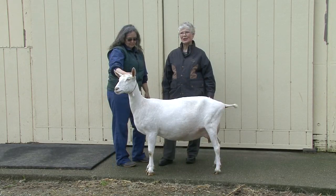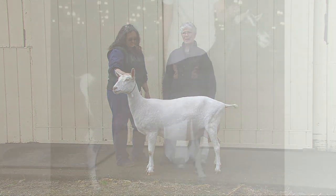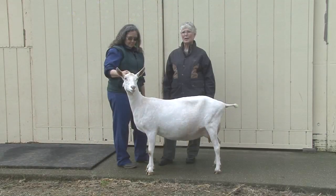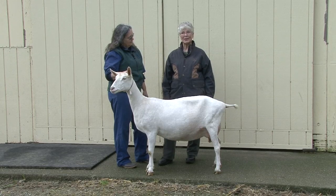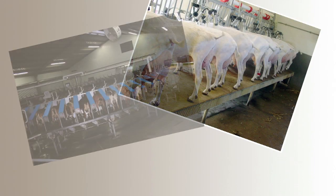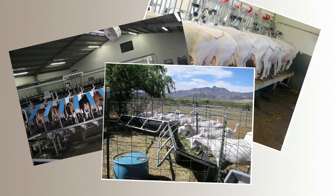Body condition is a term used to indicate the body reserves present in an individual animal. An animal's body condition indicates the amount of lipid, fat, and protein or muscle reserves that are available for maintenance, gestation, and production. Body condition scoring is a tool that can be used to systematically assess the degree of fleshing — that is the subcutaneous fat stores and muscle mass present in the goat — and is an important tool for livestock managers to optimize the production, feeding program, and welfare of the animals in their care.